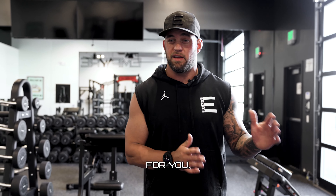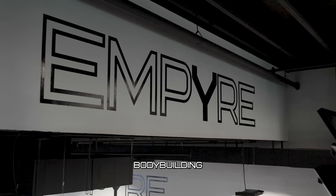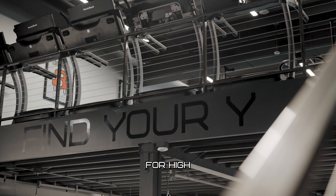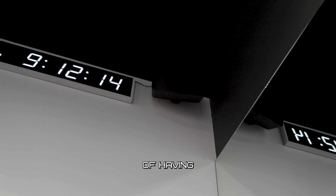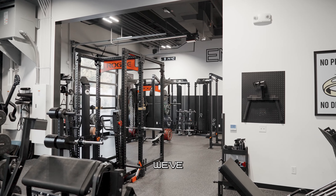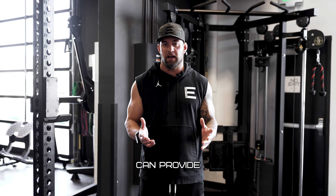Empire Fitness truly is about finding your why. Whatever that means for you — whether it be a little advancement in your health, a bodybuilding competition, or getting better for high school sports — we have it all here. We created the gym with the intention of having something just a little bit different than what we've all seen in the Treasure Valley. From the trainers to the facility, we truly can provide a different experience.